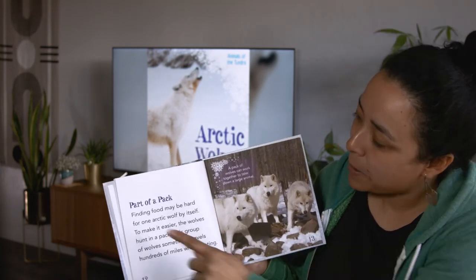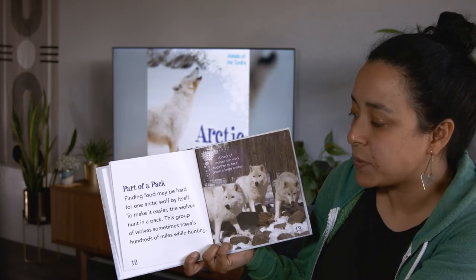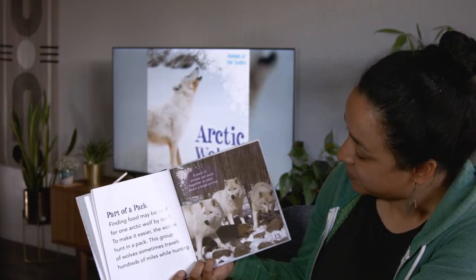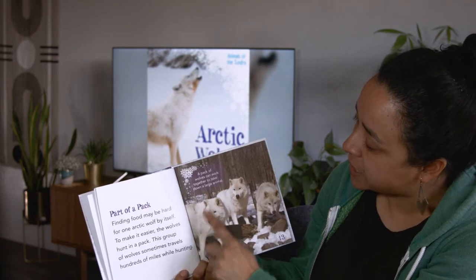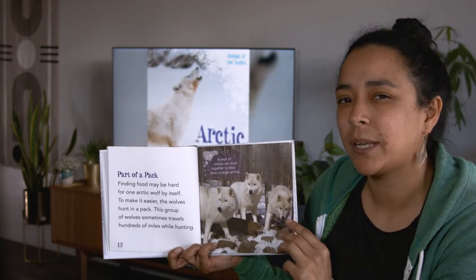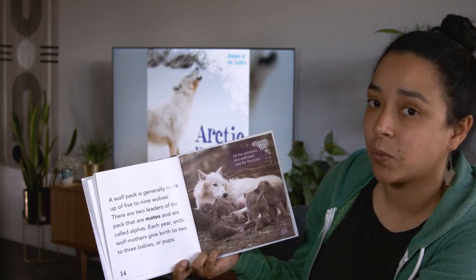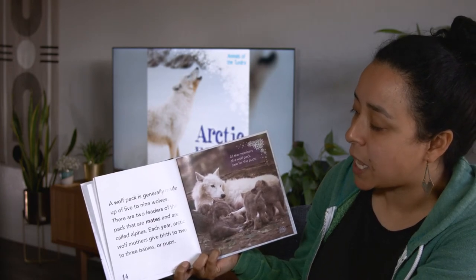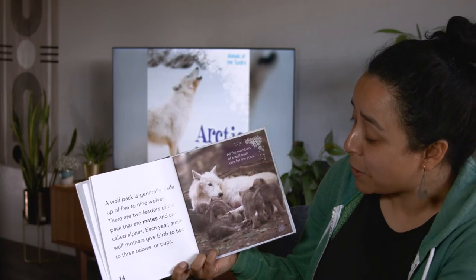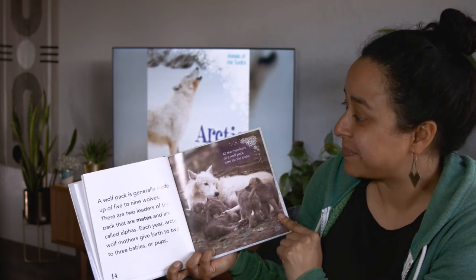Here's our next heading: part of a pack. Finding food may be hard for one Arctic wolf by itself. To make it easier, the wolves hunt in a pack. This group of wolves sometimes travels hundreds of miles while hunting. A pack of wolves can work together to take down a large animal. I like looking at the photo to understand what I'm reading better. A wolf pack is generally made up of five to nine wolves. There are two leaders of the pack that are mates and are called alphas. Each year, Arctic wolf mothers give birth to two to three babies or pups. All the members of a wolf pack care for the pups — a lot of babysitters!